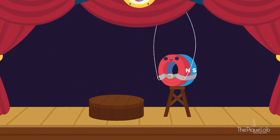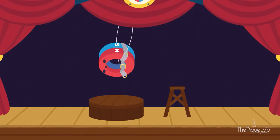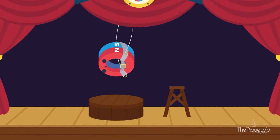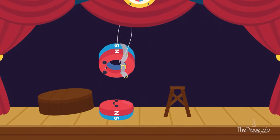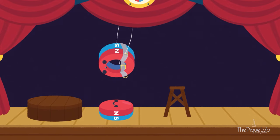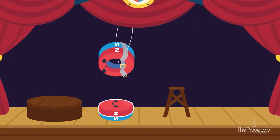Now, ring magnet will perform a simple trick. It seems ring here is floating above the platform. Button magnet is actually under the wooden platform. As you can see, ring magnet's north pole is facing button magnet's north pole.